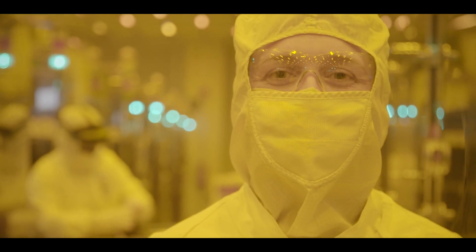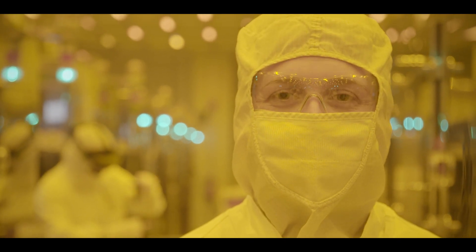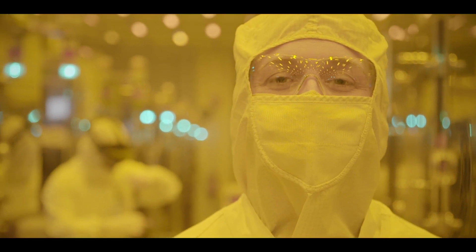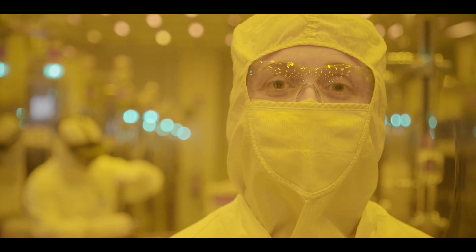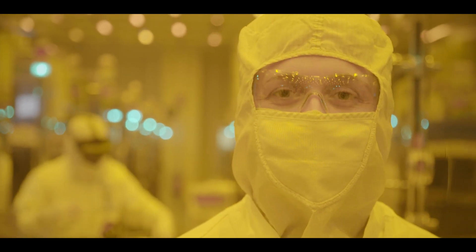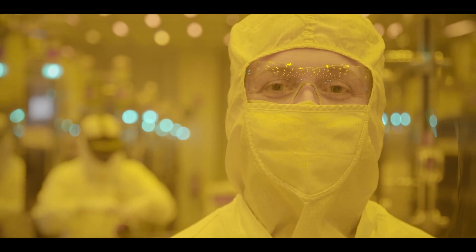The microprocessor is the product of 50 years' research and development. We have defied the impossible to empower the lives of every person on Earth. This is just a snapshot of the vast possibilities we have in Intel. We hope that you join us in the near future for the next steps in our incredible journey.